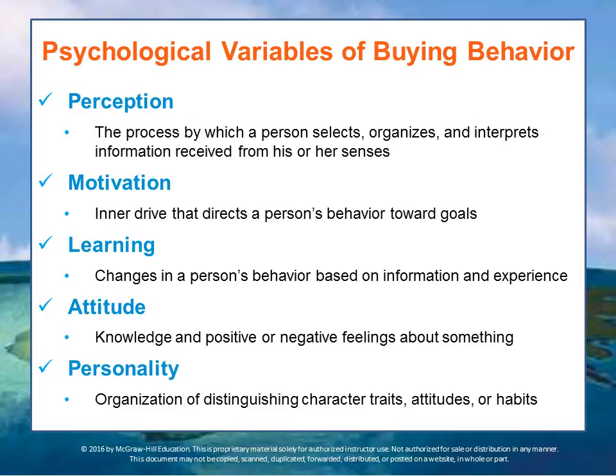Motivation is the inner drive that directs a person's behavior towards goals. A customer's behavior is influenced by a set of motives rather than by a single motive. A buyer of a tablet computer, for example, may be motivated by the ease of use, the ability to communicate with the office, the price, and so on.